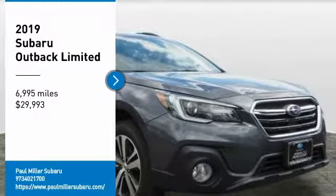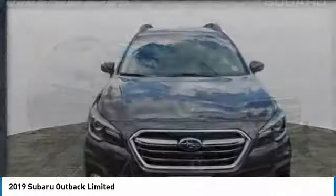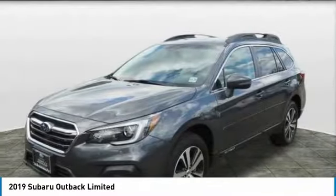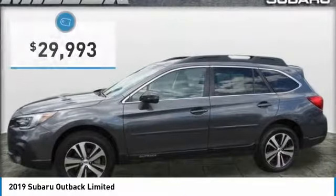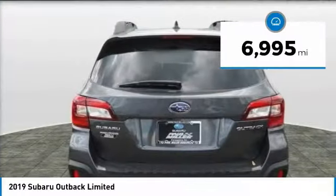Take a ride in the 2019 Outback. Take the go-anywhere capability of all-wheel drive and plenty of room for cargo and companions, and you've got the Subaru Outback. Let the adventure begin, and it's priced below $30,000. This vehicle has less than 7,000 miles.